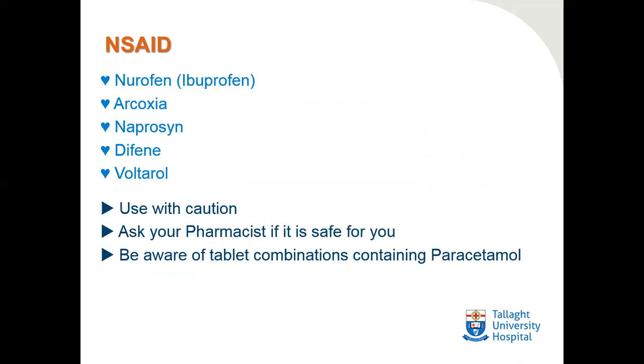Non-steroidal anti-inflammatory drugs (NSAIDs) — such as Nurofen, Arcoxia, Naproxen, Difene, and Voltarol — are used for anti-inflammatory conditions such as arthritis, severe back pain, or neck pain. They should be used with caution in cardiac patients; please ask your pharmacist if it is safe for you. Also ask about the duration of taking these medications — it should be on a short-term basis.